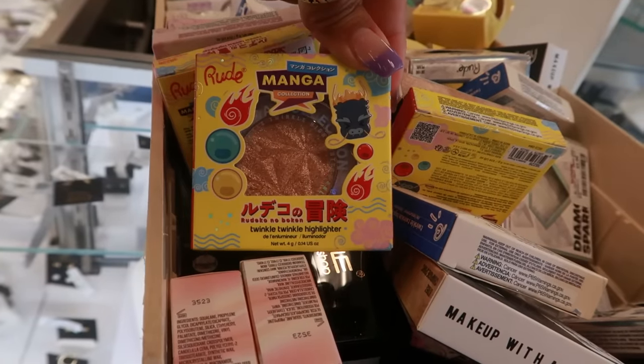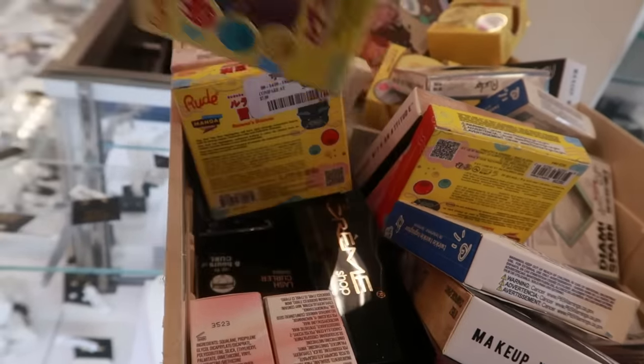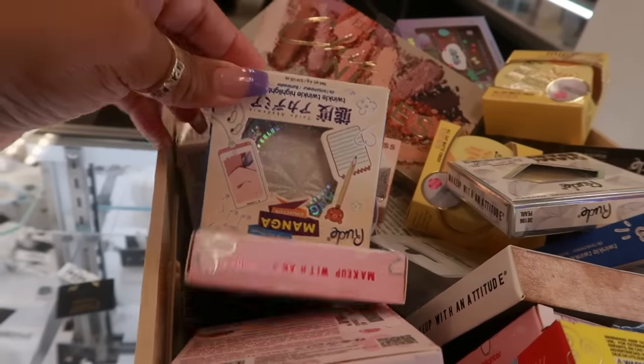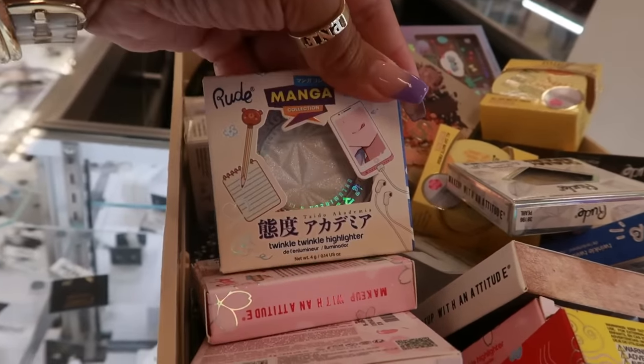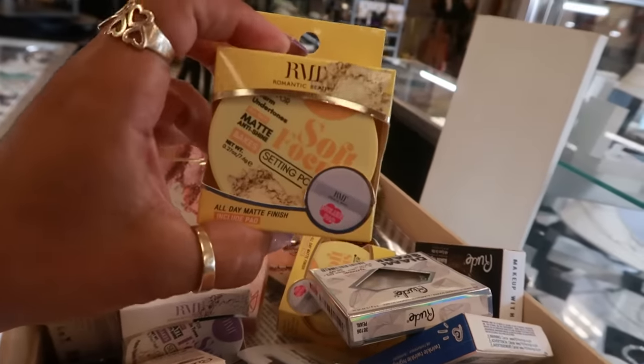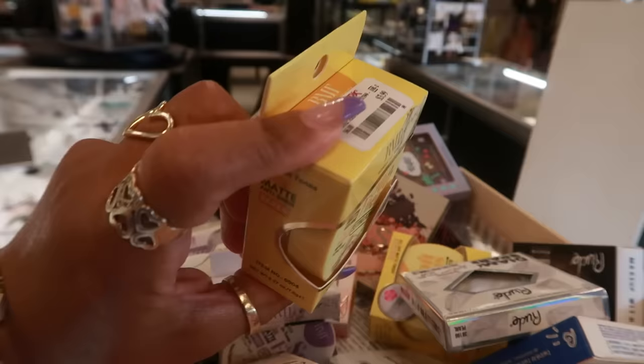Manga Collection Twinkle Twinkle Highlighter by Rude Cosmetics for $5 — there's a few different ones. Look at that. And Soft Focus Setting Powder for $4.